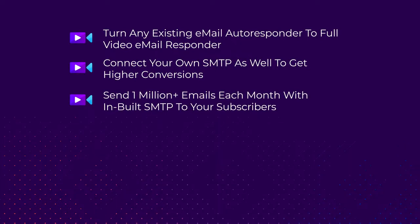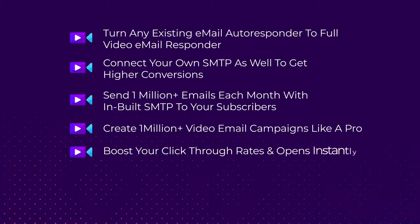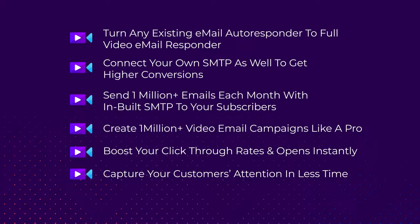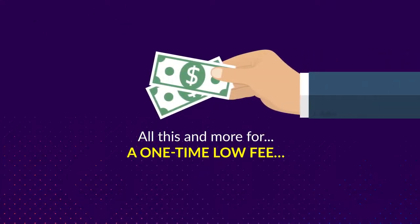Send 1 million-plus emails each month with inbuilt SMTP to your subscribers, create 1 million-plus video email campaigns like a pro, boost your click-through rates and opens instantly, capture your customers' attention in less time, maximize reach and engagement across the globe — all this and more for a one-time low fee.